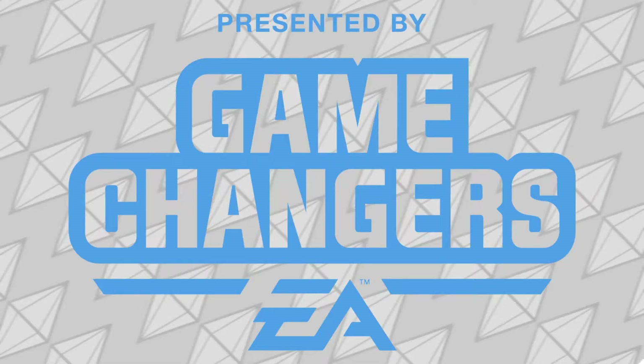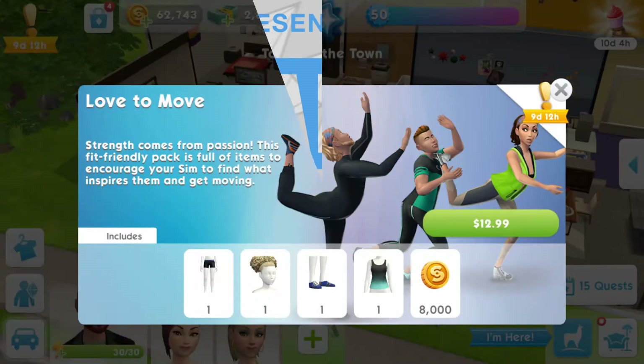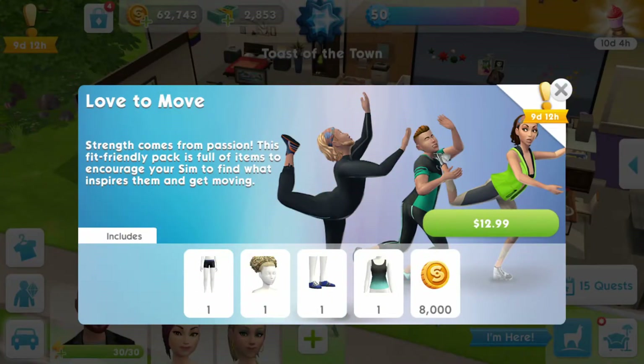This video was made possible by EA Game Changers. All premium currency that you see me using in this video was provided by EA Max's Firemonkey Studio. Hey everyone, Engram here. It's been a hot minute since I last uploaded a Sims Mobile video and today we're having a look at the Love to Move set that recently became available in the game store.